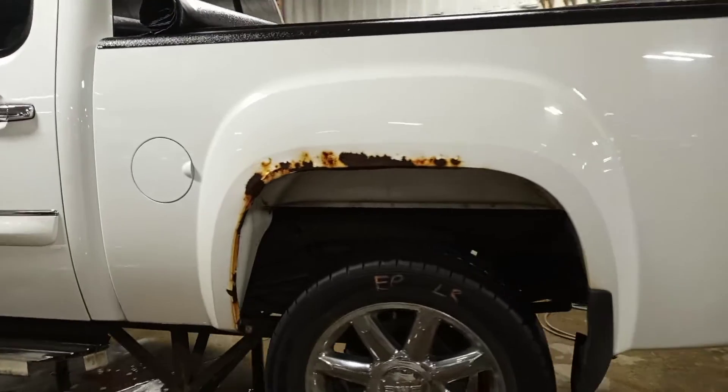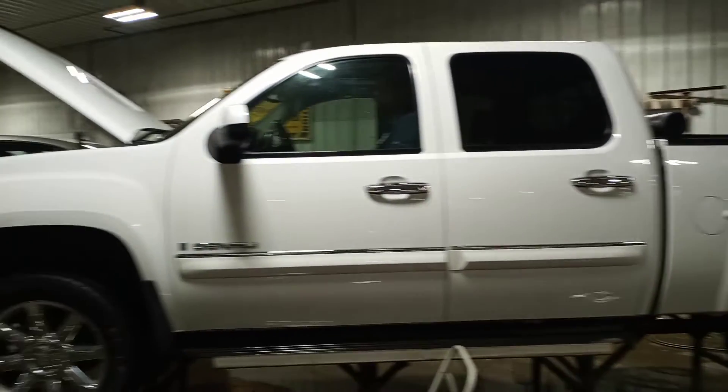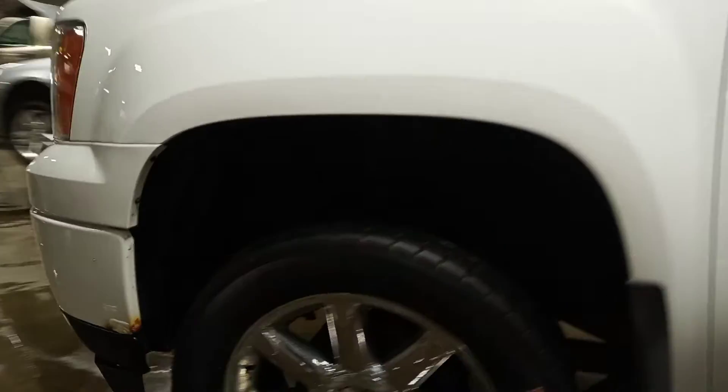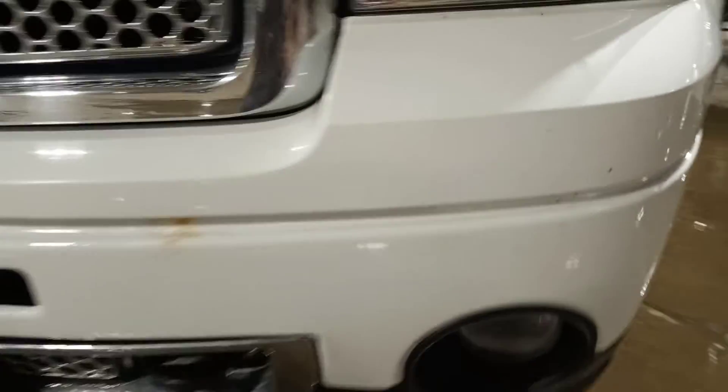Bumper's rotted out. Rocker's gone on this side. Some rust on the front bumper. Fog lights.